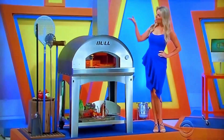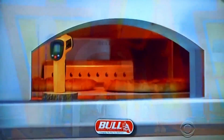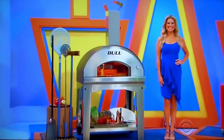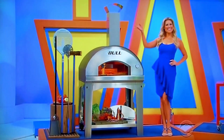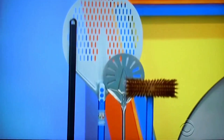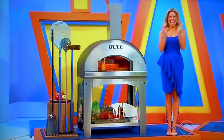Make pies with this Italian-made stainless-steel pizza oven featuring solid weld construction and rock-based insulation, from Bold Outdoor Products. One five-piece professional pizza tool kit is included.